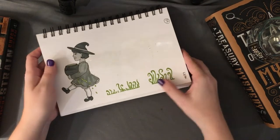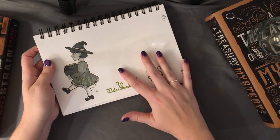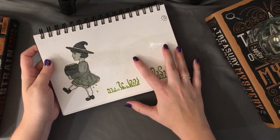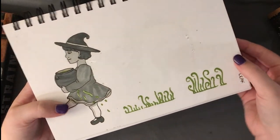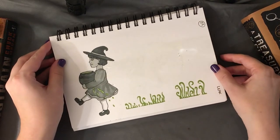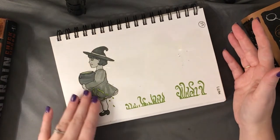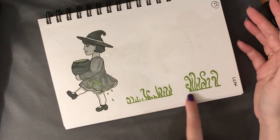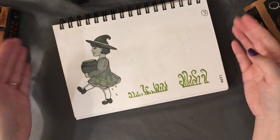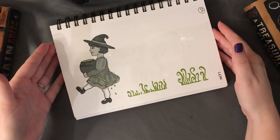Number twenty-three was 'leak' — this was one of the prompts where I forgot to put my sheet of paper in, so there are some bleed-throughs I tried to cover with the white ink pen. I drew an adorable little witch carrying a cauldron that is slowly leaking magic, making the grass grow magically and maybe morph a little. I thought this was a very cute prompt.